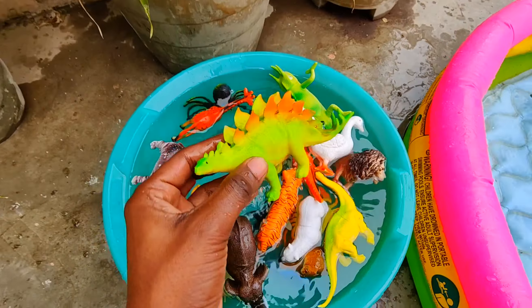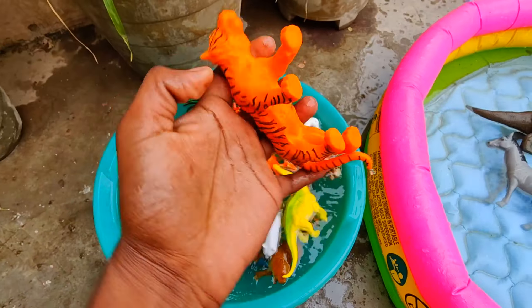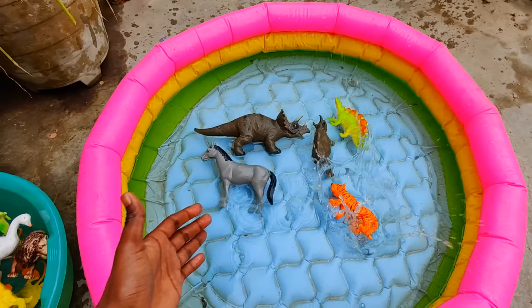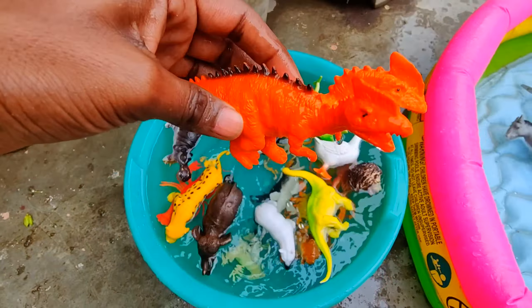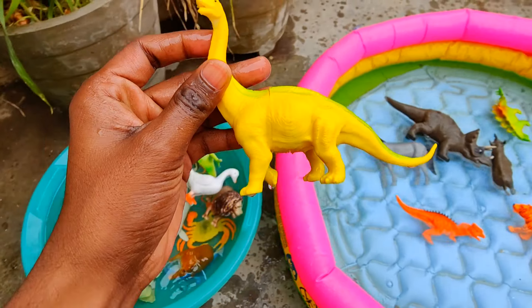Horse — amazing color, amazing design. Dinosaur, tiger, orange color. Two-head dinosaur, yellow dinosaur.